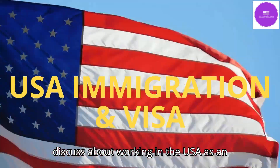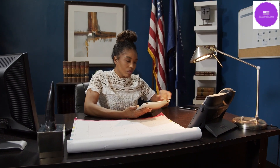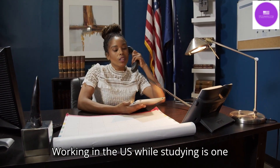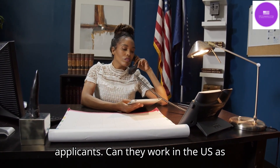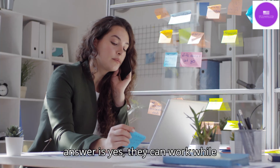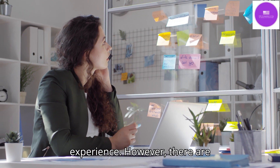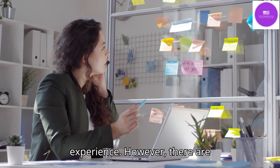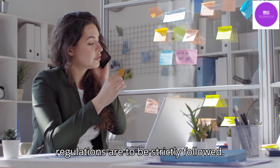Today we are going to discuss working in the USA as an international student. Working in the US while studying is one of the biggest concerns for international applicants. The short answer is yes — they can work while studying, earn some extra money, and gain experience. However, there are limitations, and rules and regulations are to be strictly followed.